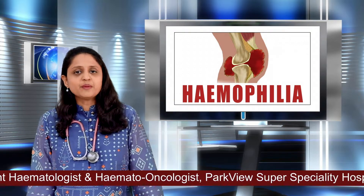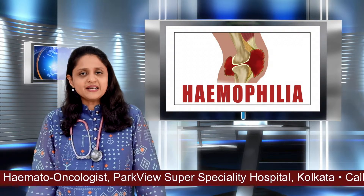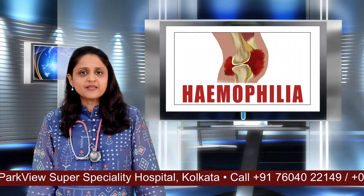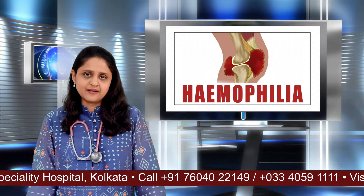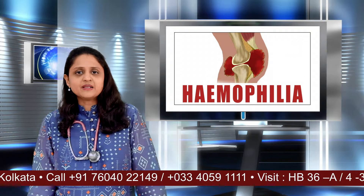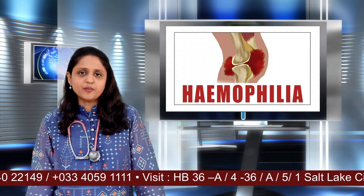If our blood does not clot, we may bleed to death. And if it clots unnecessarily, we will get thrombosis or clots in various parts of the body, blocking the blood supply to vital organs such as the heart, lungs, and brain. So these clotting factors exist in the blood in a very delicate balance. If there is a disruption in this balance, there can be a problem.